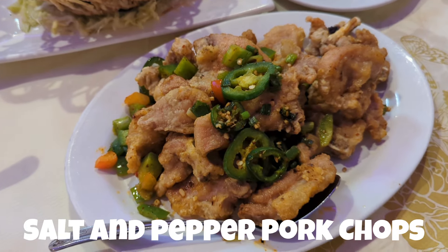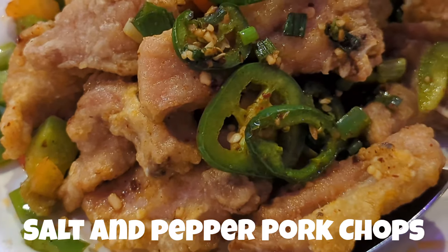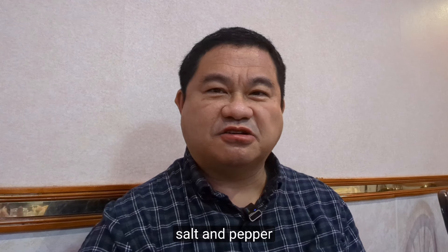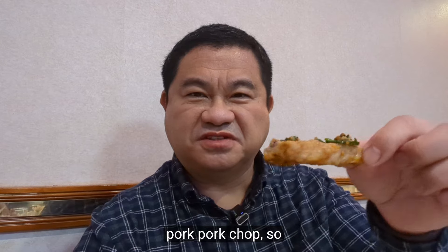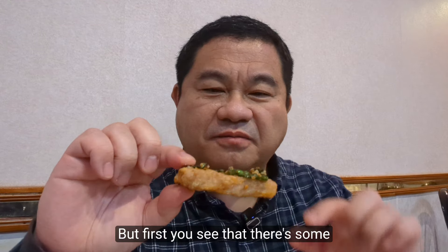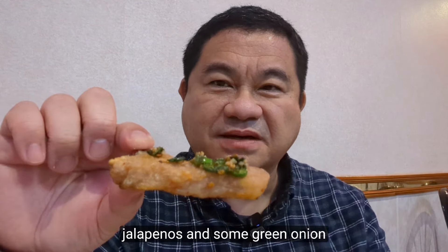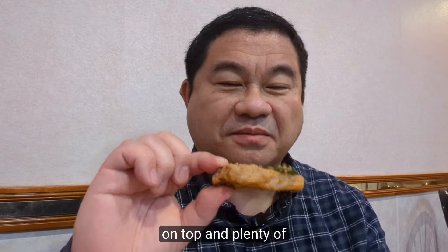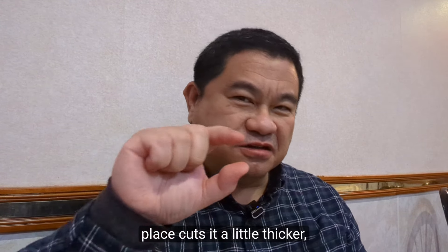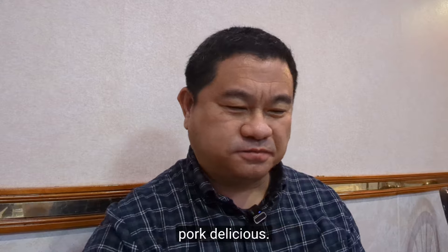Next we ordered salt and pepper pork chops. The dish — du yam quat — is a salt and pepper pork chop, cut into little bites with jalapeños, green onion, and plenty of garlic on top. This is very good. The place cuts it a little thicker, but it's still delicious — very juicy with nice fat in the pork.